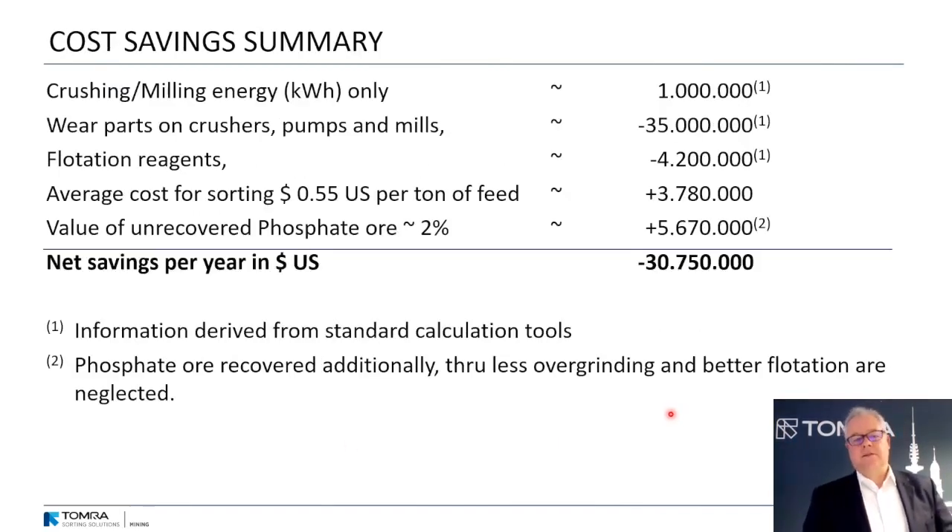Here is a cost savings summary. Savings from crushing and milling energy are about 1 million — relatively low. Much higher savings come from wear parts and flotation reagents. On the other hand, there are costs for the sorting equipment and a small loss of phosphate not recovered by the sorters. Overall, we still have net savings of 30 million US dollars per year.